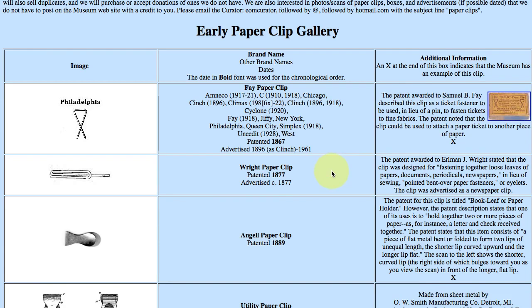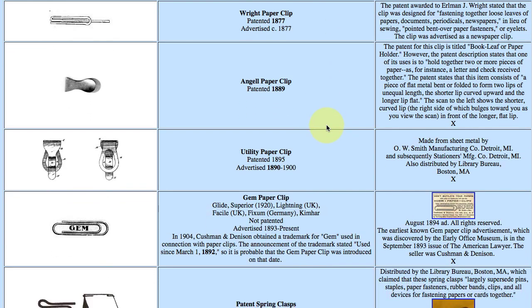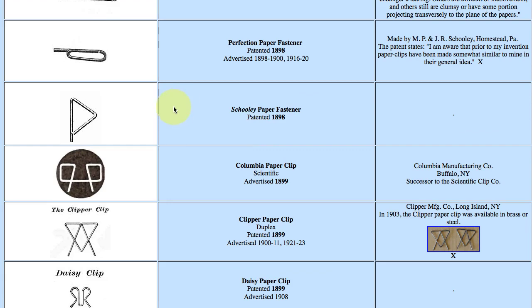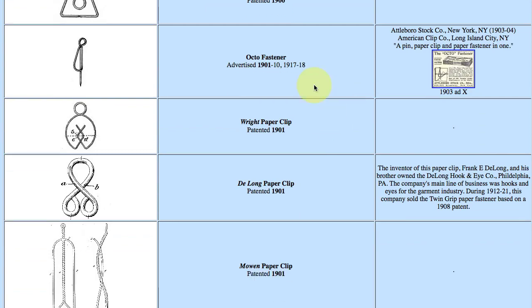As you scroll down, you'll see different types of clips and the dates they were patented, with information on the history of each paperclip, the company, or their advertising. It's quite a long list, but the one I wanted to point out most is the gem. The gem paperclip is kind of the paperclip we think of today — standard, used a lot in offices — and this was not patented, though they did do a trademark for the gem paperclip. Different people came up with improvements on the paperclip, either by design, material, and all kinds of different ways.